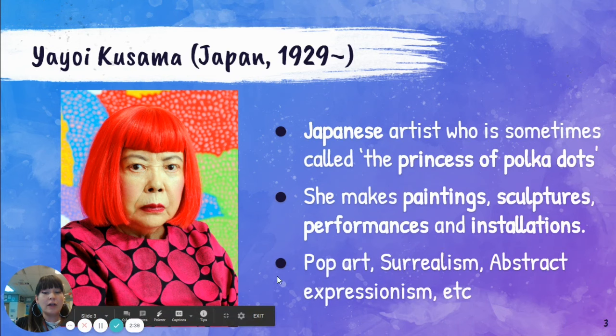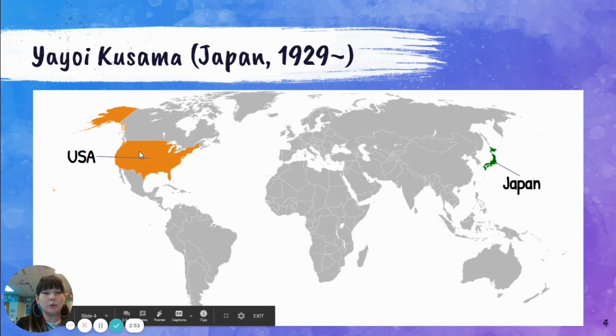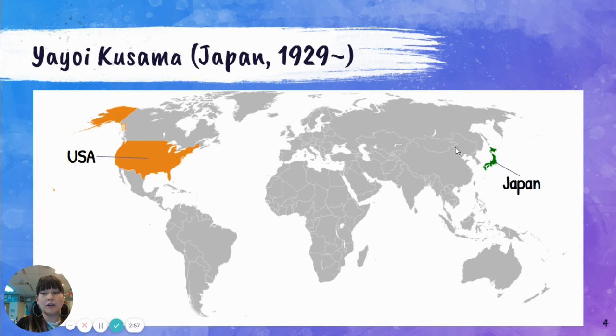Her artwork style is pop art, surrealism, and abstract expressionism. She's also influenced by many other types of art. Here's a map of the world — we are here in the USA, here's Michigan, and Japan is all the way over here in Asia. Here's China, where a lot of you study Chinese from.